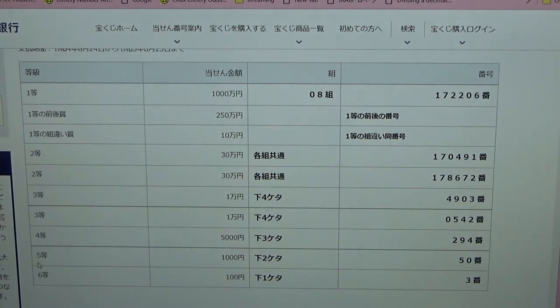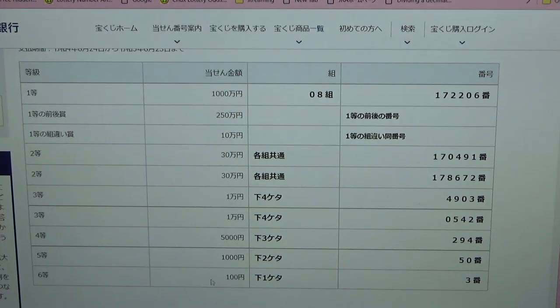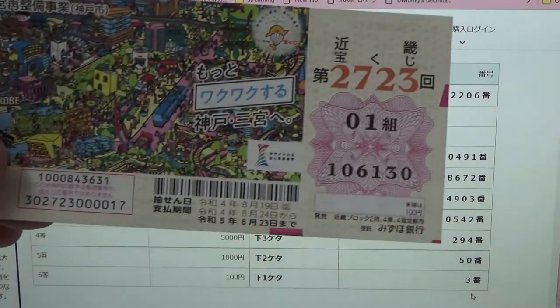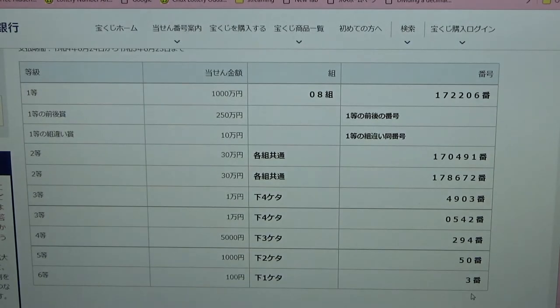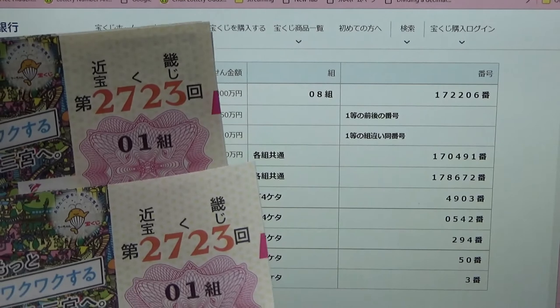To win the fifth prize — no good for me. To win the fourth prize — no good for me. The last prize, 100 yen — in Japanese this means that the last number of your ticket must be a three. I have a zero, so this ticket is no good. That's how you check your ticket. You can quickly tell it's in consecutive order: 1061311061320.